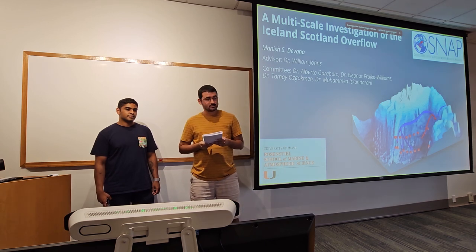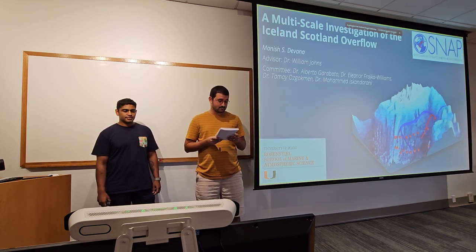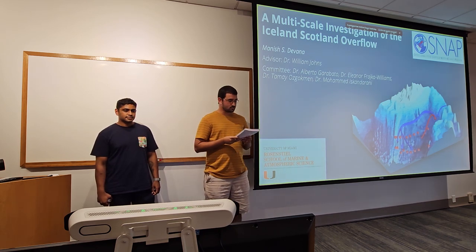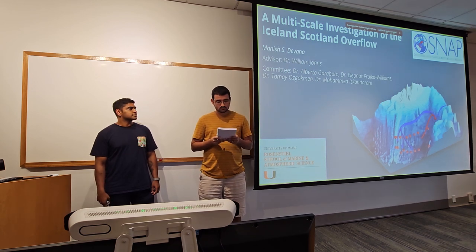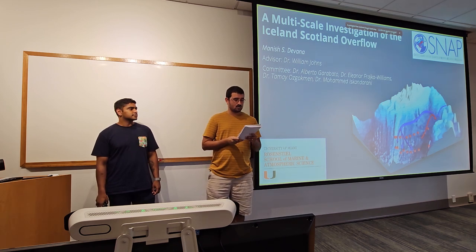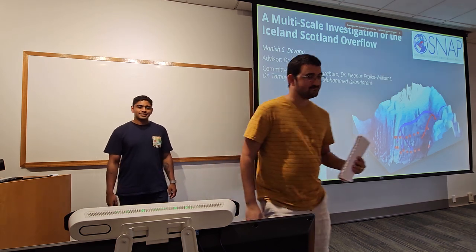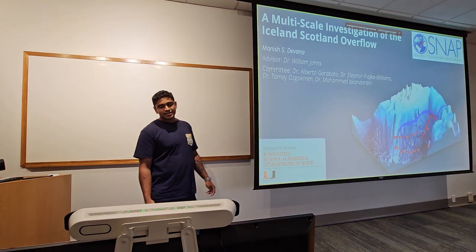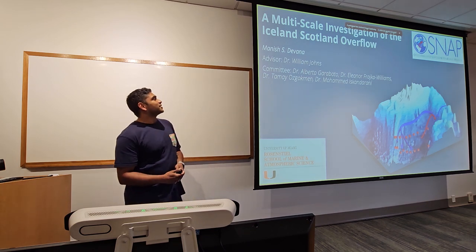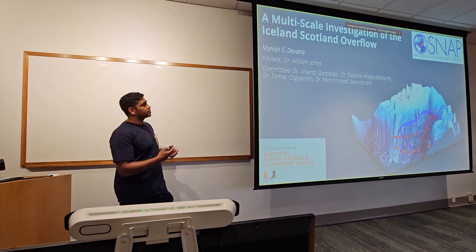Manish's main research interests at UAM have been understanding the physical mechanics that drive the deep North Atlantic circulation, and his next endeavor will be a postdoc position at Woods Hole Oceanography Institution, where he will transition to developing and applying methods for monitoring biogeochemical cycles. Thanks everyone for coming.